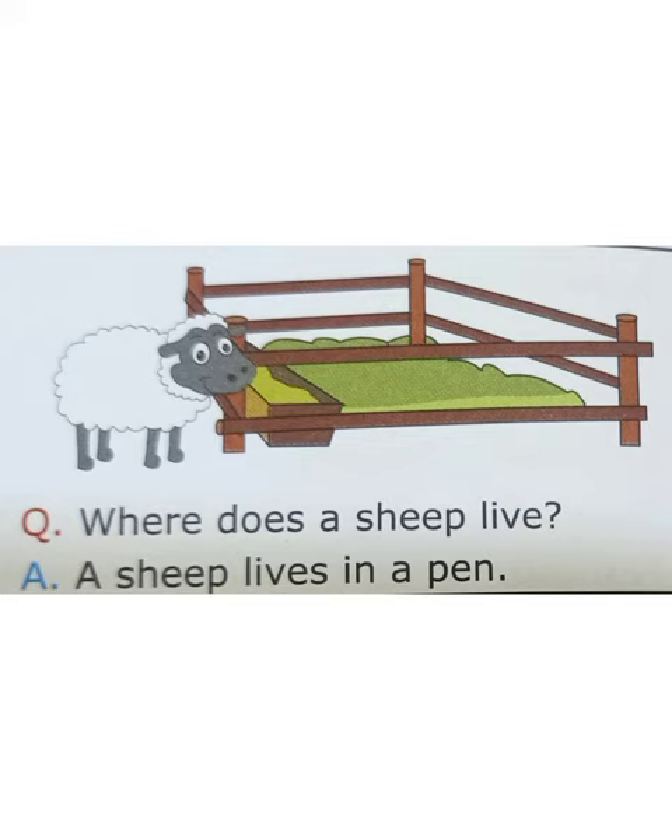Sheep gives us wool. Do you know where the sheep lives? Yes, sheep lives in a pen.